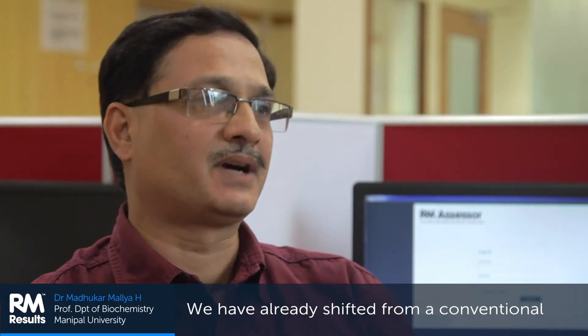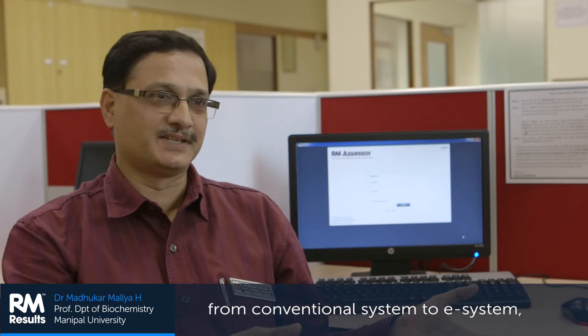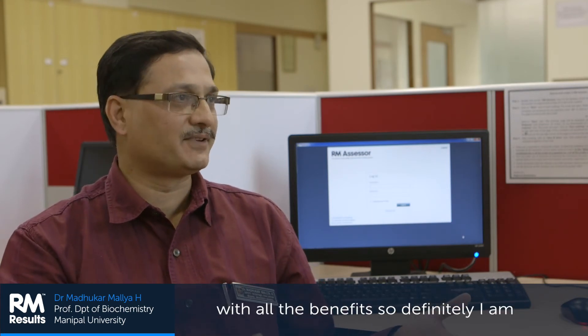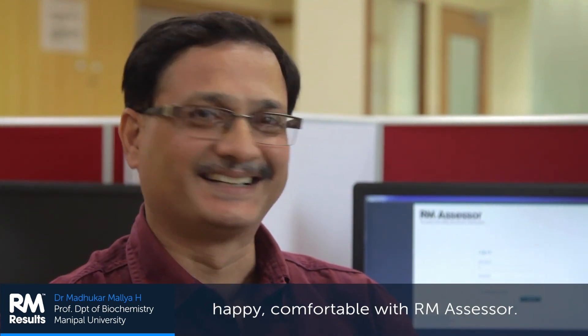We have already shifted from the conventional way of teaching — chalk and talk — to PowerPoint. So we are gradually moving from the conventional system to the e-system. So why not evaluation also? We were doing hard copies, and now e-copies with all the benefits. So definitely, I am happy and comfortable with the RMX system.